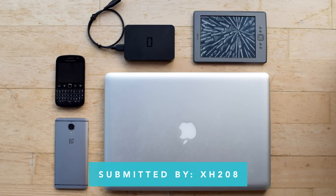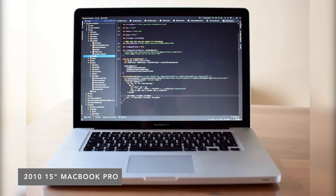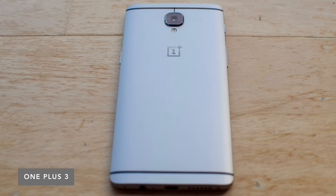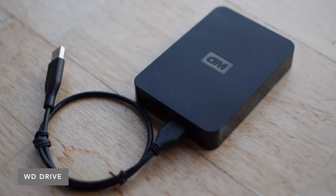Last up we have a submission from XH208 — I assume that's not his real name. He's from London. His setup is pretty minimal: he's using a 15-inch MacBook Pro from 2010. It's an older machine, but I really loved how easy that generation of MacBook was for upgrades and repairs. He has a OnePlus 3 — a solid phone, I wish I'd done a review on that. He's also got an Amazon Kindle and an external drive from Western Digital.